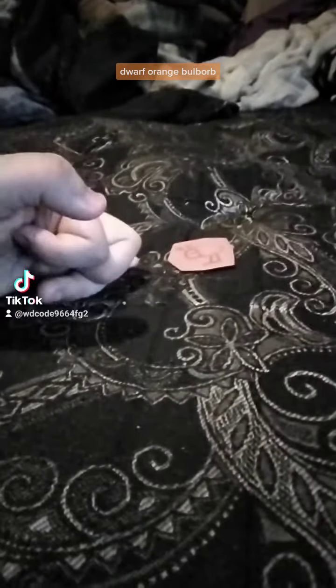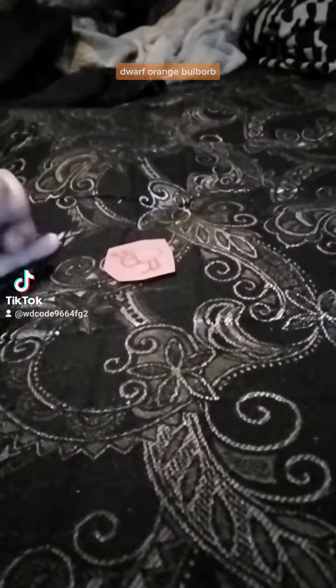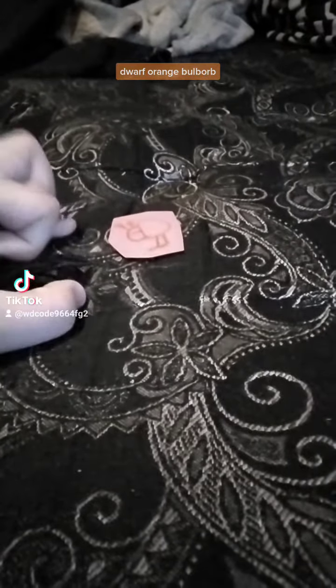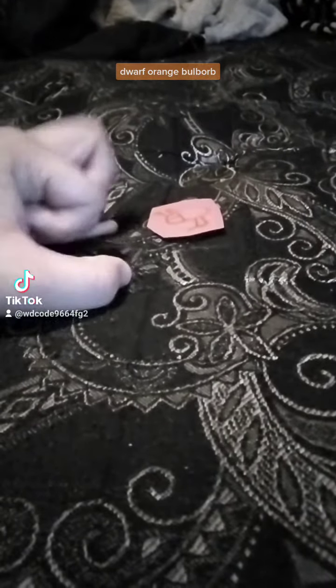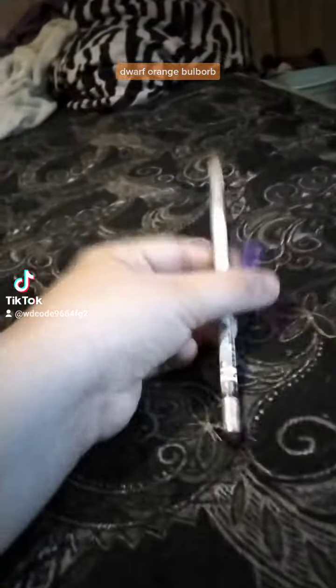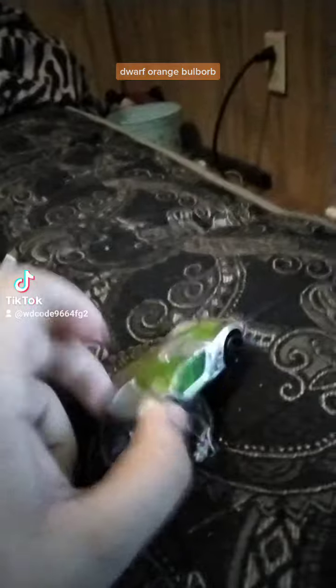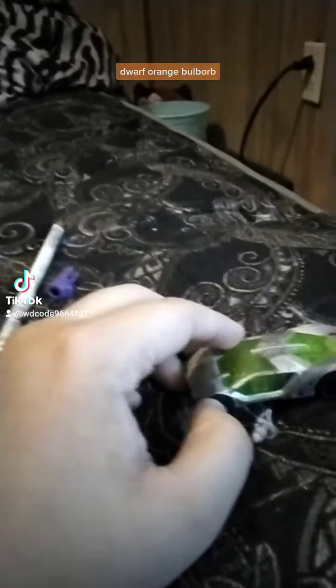I fixed my forest box. Today we're talking about the dwarf orange bulborb. I told Coco about it.